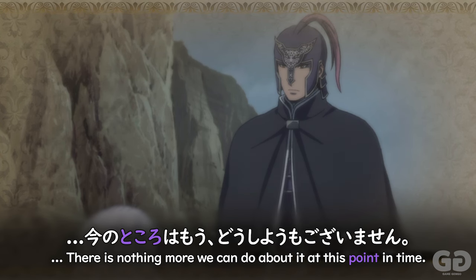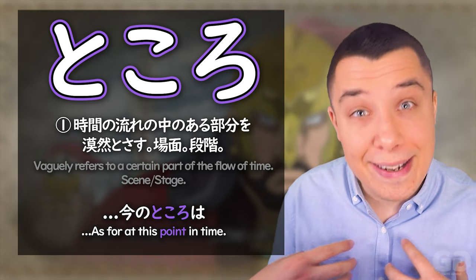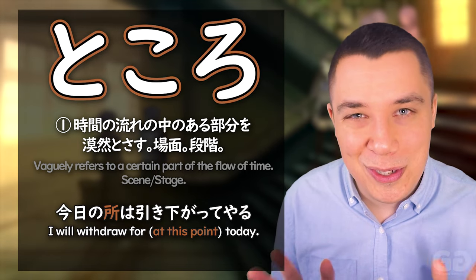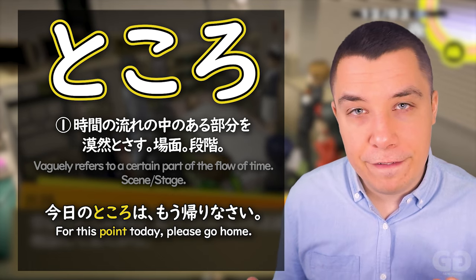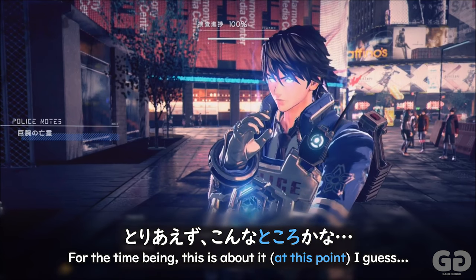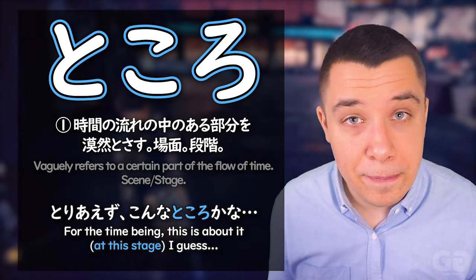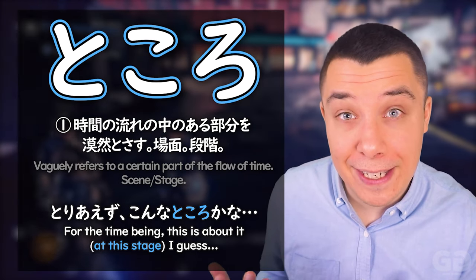We can also see it used with 今のところ — 'as for this point right now.' And 今日のところ — 'as for this point of today,' like saying 'at this point today I'm going to withdraw.' Just like here in Persona 4, 今日のところは、もう帰りなさい — 'as of this point today, please go home.' And in Astral Chain, こんなところかな shows that after investigating, 'this is about all we're going to get — that's about it, I guess.'